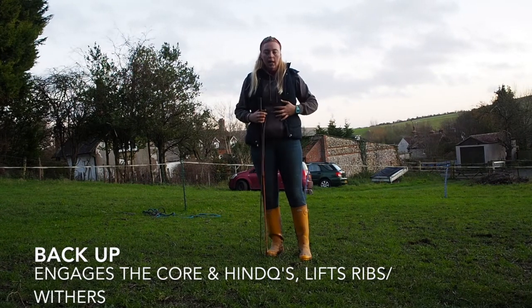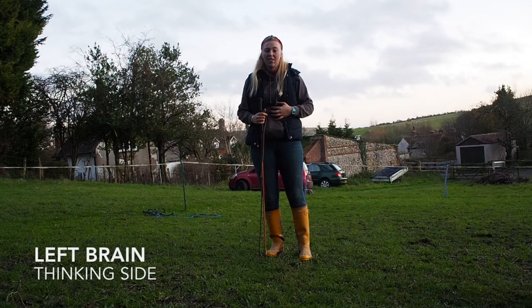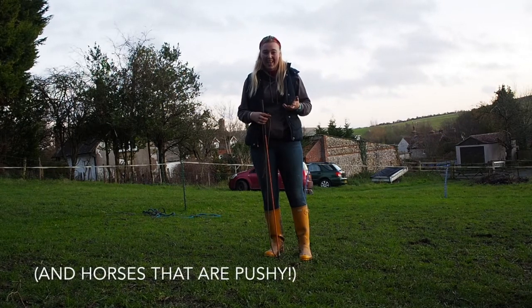It engages the core, tucks the hindquarters underneath them, and it also engages the left side of the brain which is the more confident side. So if you've ever got a horse that's really nervous and flighty, this is going to be an amazing exercise to use.